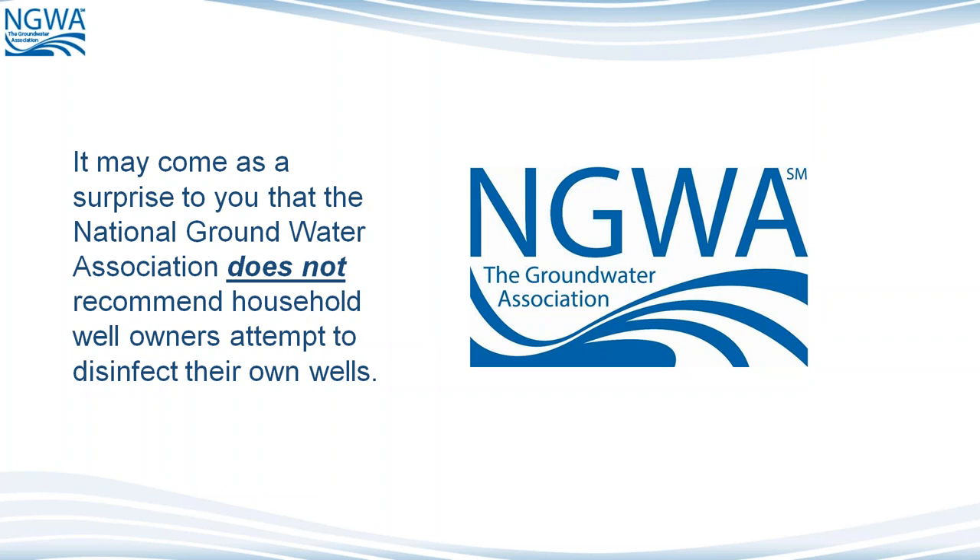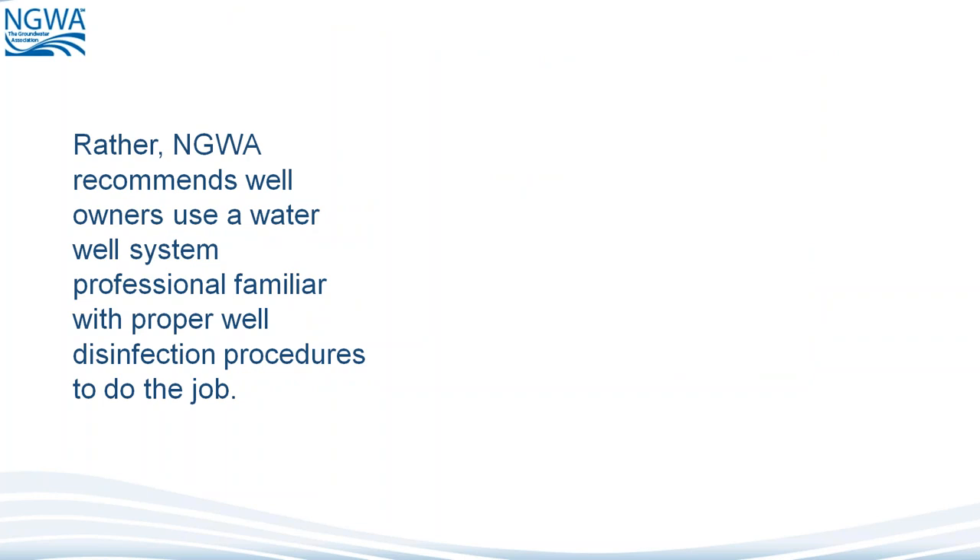Shock chlorination — we're talking about 50 to 200 parts per million of free chlorine. And that's a lot of chlorine. It may come as a surprise to you that the National Groundwater Association does not recommend household well owners attempt to disinfect their own wells. We'll cover several reasons through this presentation of why this is true. Rather, NGWA recommends well owners use a water well system professional familiar with proper well disinfection procedures to do the job.